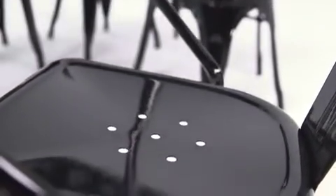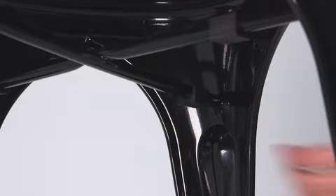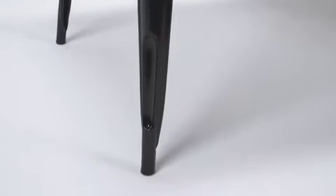Drain holes in the center of the seat allow water to drain, preventing rust, and plastic bumpers on the cross brace protect the finish when stacking them. The smooth powder coat finish protects the table and chairs from scratches, and rubber floor glides protect your floors when you need to move the set.